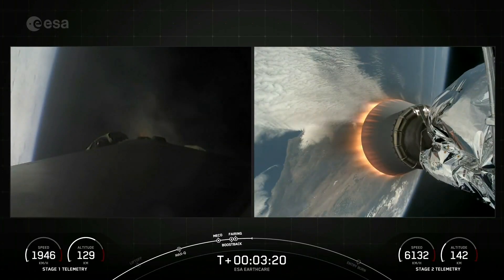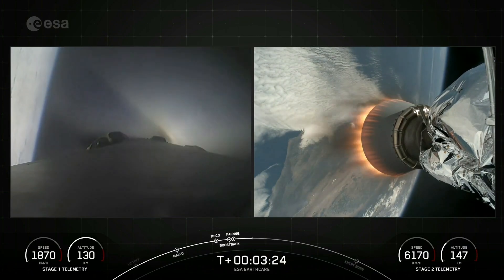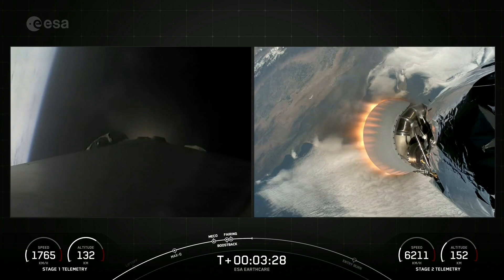Coming up shortly, we should hear a call-out for boost back shutdown on the Falcon 9 first stage. Stage 1 boost back shutdown. And there's that call-out for Stage 1 boost back shutdown.